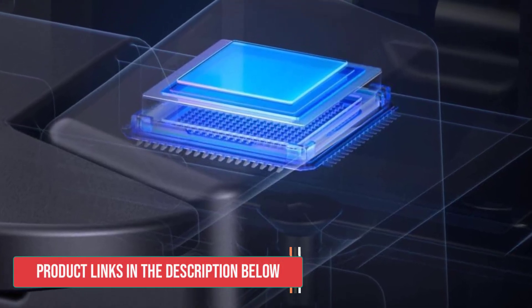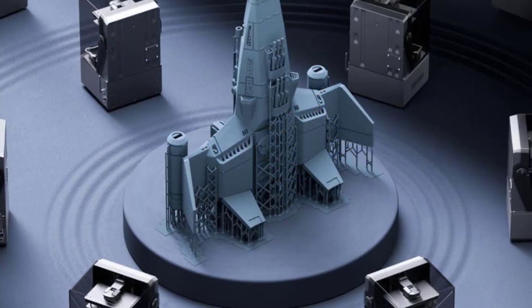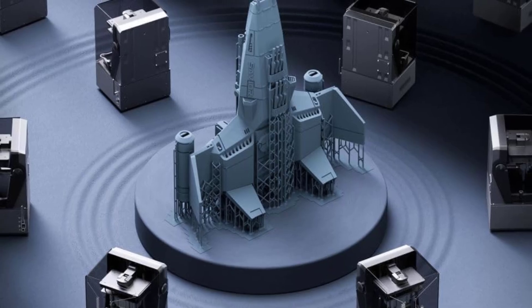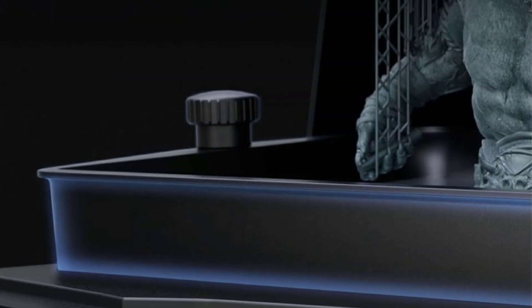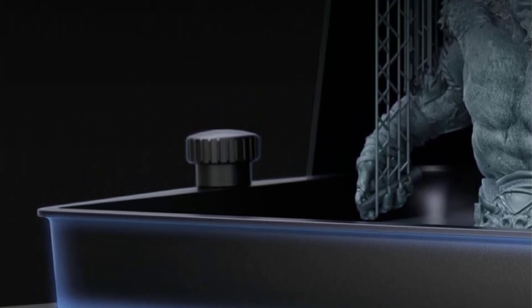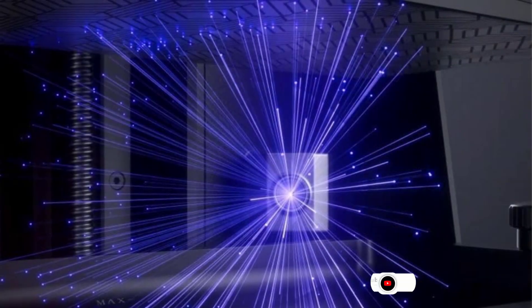Beyond speed, the printer incorporates intelligent features like foreign object detection and a resin shortage alarm, providing a significant boost to printing safety and reliability. The inclusion of one-touch automatic leveling is a game-changer, eliminating the tedious manual process and ensuring perfect platform alignment with minimal effort, allowing users to start printing almost immediately.